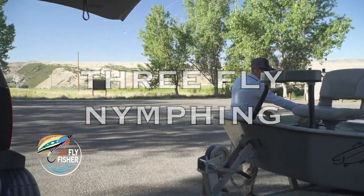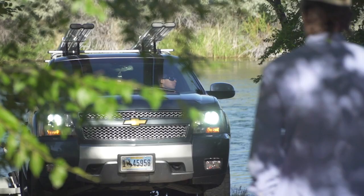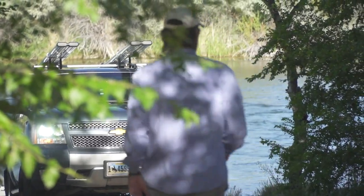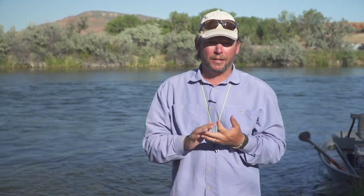The next morning, we meet Ugly Bug Crazy Rainbow guide Austin, and hit the road. Today we're floating the famous Bighorn. A short drive from Casper, Wyoming, you'll find where the Wind River turns into the legendary Bighorn. We've launched the boat and will search for big browns, rainbows, and cutthroat. Today should be an unbelievable day.